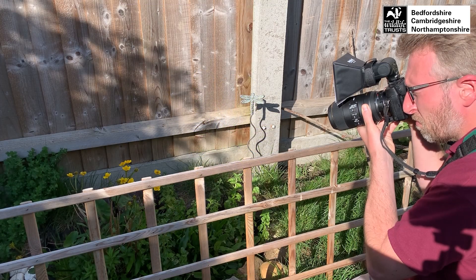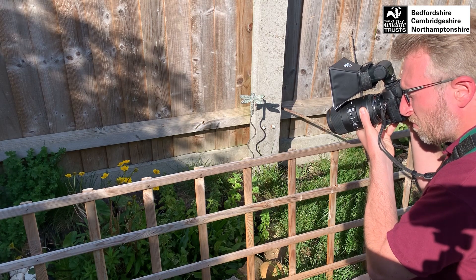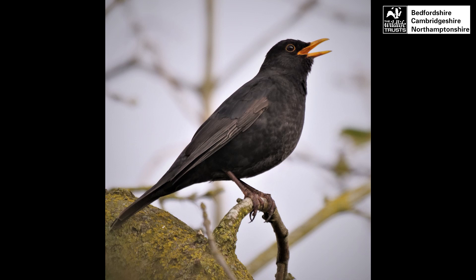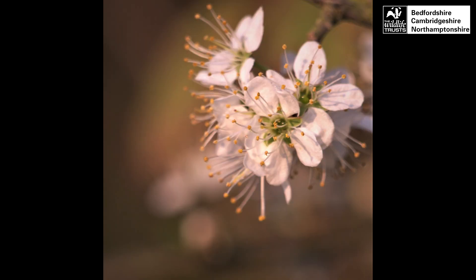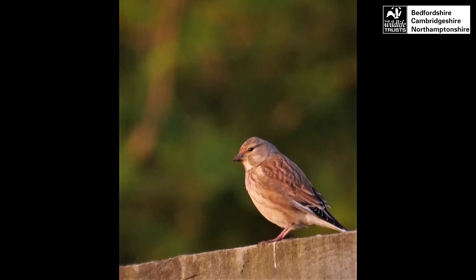Or why not go out during the golden hour — the hour before dusk and dawn when the light is warm and soft. When taking photos of nature, the welfare of the wildlife always comes first. It's really important not to unnecessarily disturb the wildlife you're observing, and it's especially important at this time of year to avoid disturbing nesting birds.